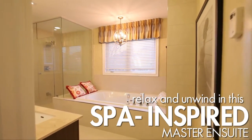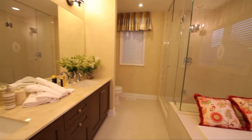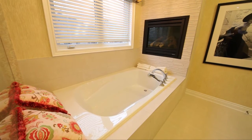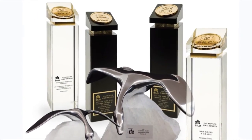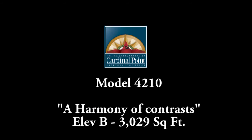Eclectic, rustic, and earthy, yet sophisticated and elegant — this is Model 4210, a perfect harmony of contrasts.